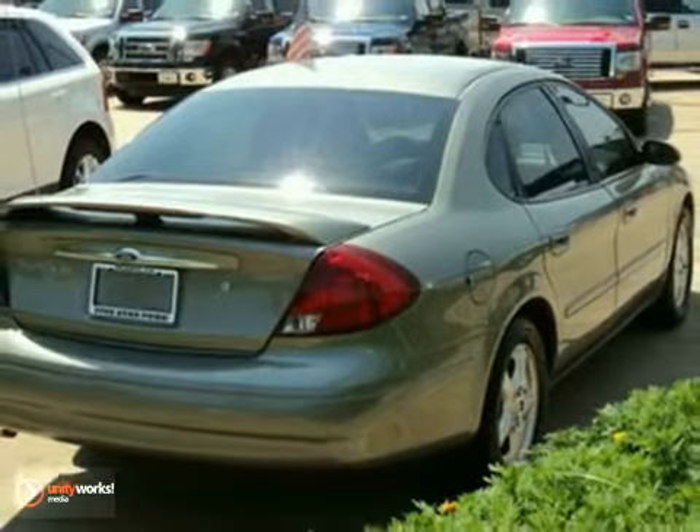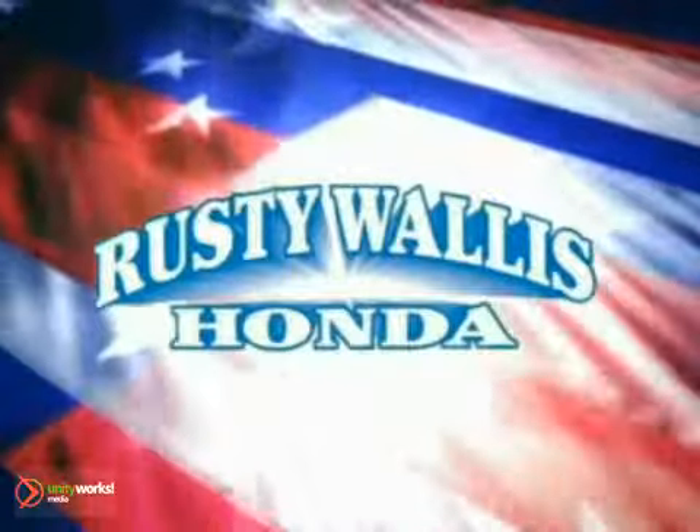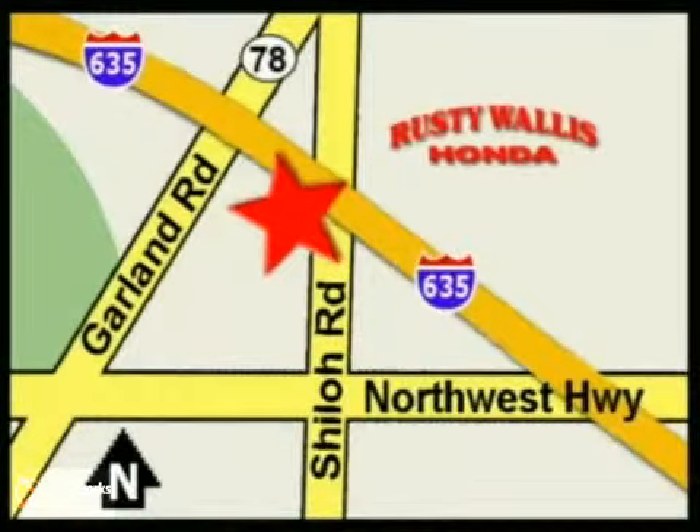Stop in for a test drive today. At Rusty Wallace Honda, our primary goal is to satisfy our customers. Stop in today — we're easy to find just off I-635 at Shiloh Road.